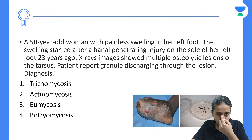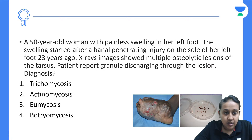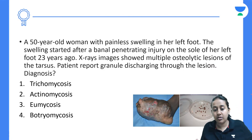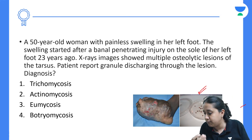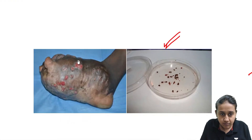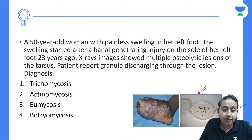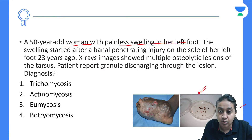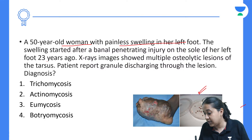Next question. There is a swelling on the foot with multiple sinuses, and on the last image you can see blackish grains with a lot of blood. A 50-year-old woman with painless swelling on the foot, which started after a penetrating injury on the sole of her left foot 23 years ago. X-ray showed multiple osteolytic lesions. The patient reports granules discharging through the lesions. What is your diagnosis?